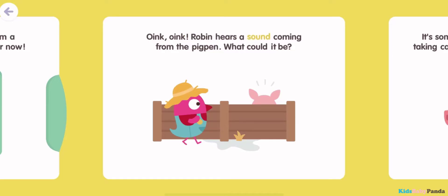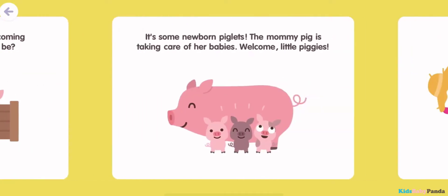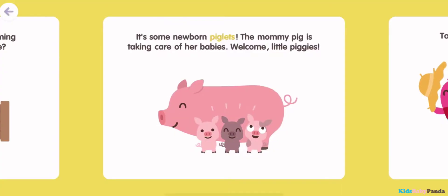Oink, oink! Robin hears a sound coming from the pig pen. What could it be? It's the newborn piglets. The mummy pig is taking care of her babies. Welcome, little piggies.